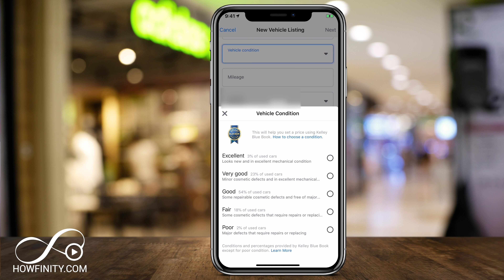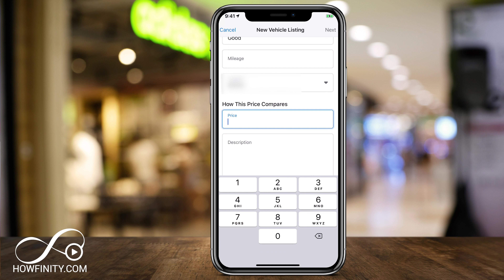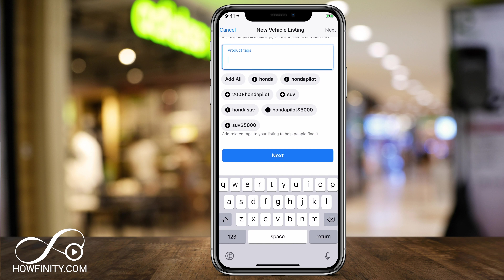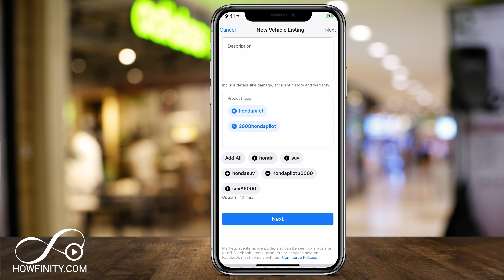Vehicle condition is really important because it's going to change the price of your car. If you press Good, for example, it will give you a different price range. When you tap Price and let's say I wanted to sell this for $5,000, then type in your description. You'll also have product tags, which are very helpful for search — you can type in all the tags it suggests based on what you typed in the description.